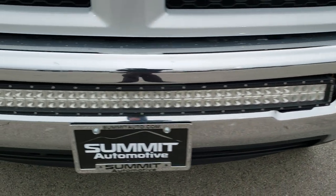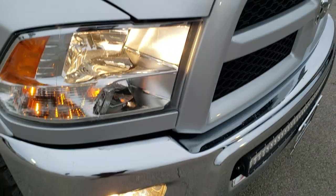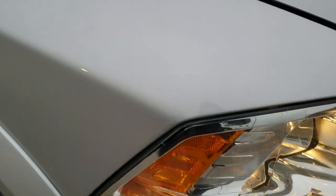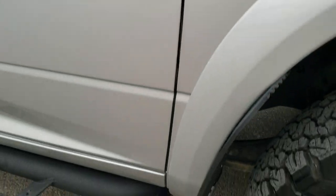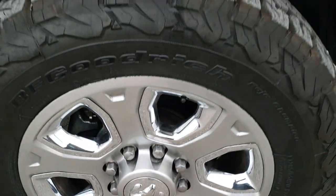Front bumper — no dents or dings on that. It has a Rough Country LED light bar. I didn't see any dents or dings on the hood; it does have 3M protective tape on there to protect it from rock chips. The passenger side fender is in excellent shape as well, and the passenger side rim is very clean too.